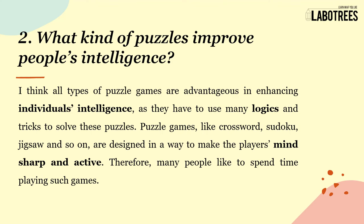The next question covers why all types of puzzle games are advantageous in enhancing individuals' intelligence, as they have to use many logics and tricks to solve them. Puzzle games like crossword, sudoku, and jigsaw are designed to make the player's mind sharp and active, which is why many people enjoy spending time playing such games.